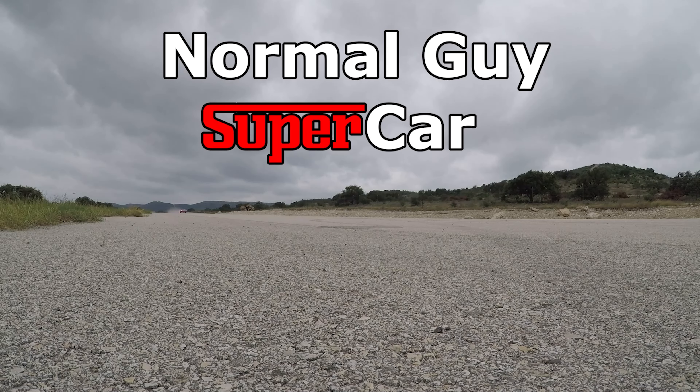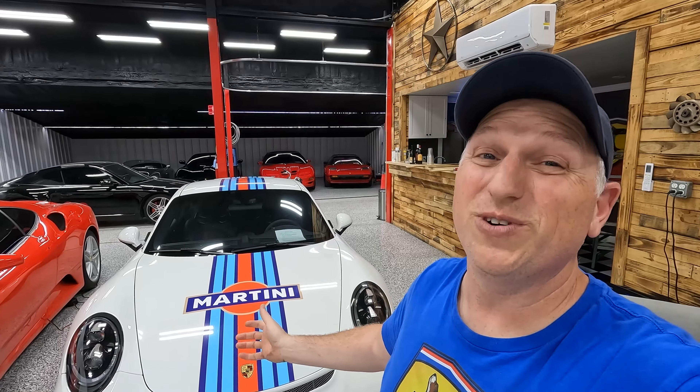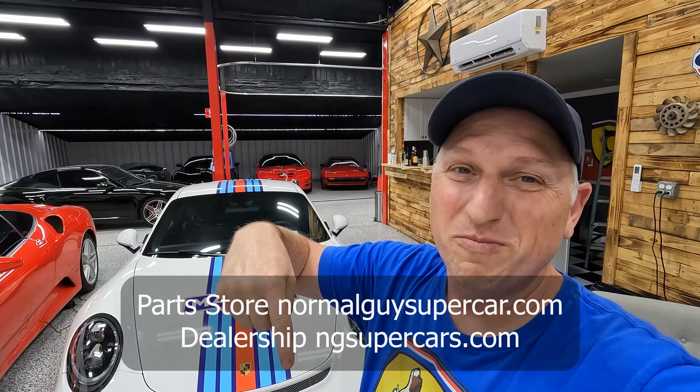Good morning YouTube. Today I'm going to show you our 2018 Porsche 911 GT3 which is for sale through our dealership NG Supercars. My name is Dan and we are at my dealership NG Supercars — yes, this Porsche is for sale, so check it out. Link in the description below.